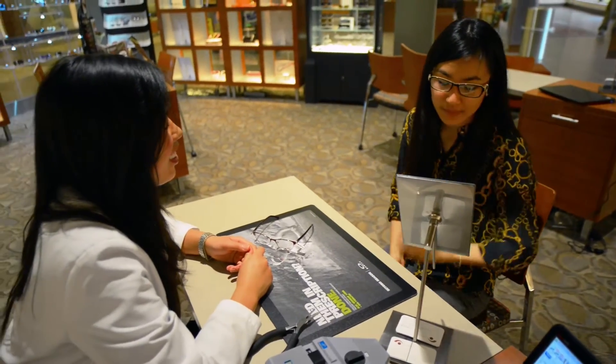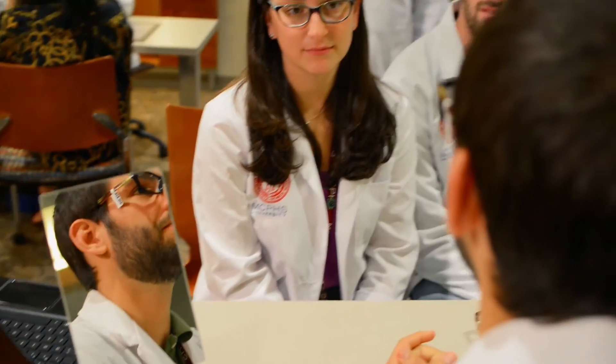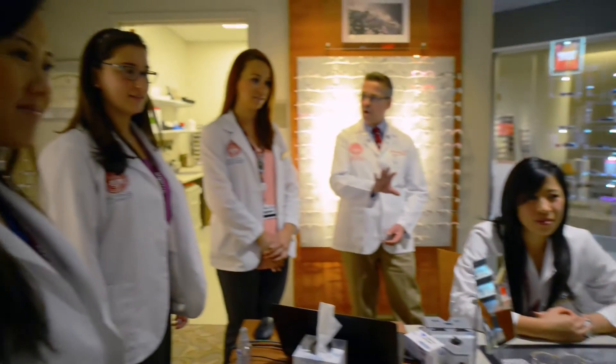We're entering into the clinical environment a lot quicker than most of the optometry colleges in the United States, so they get hands-on right from the start. We're in an interprofessional environment, so we're around a bunch of different students every day, and we're surrounded by pharmacy,